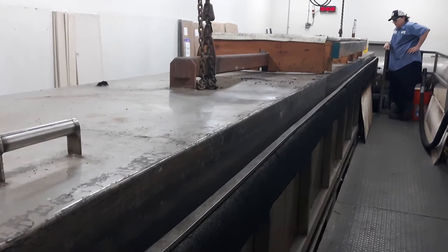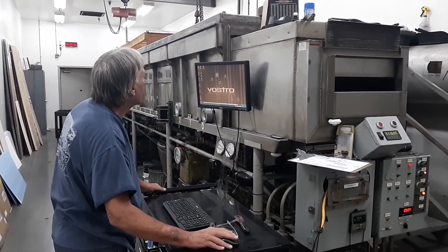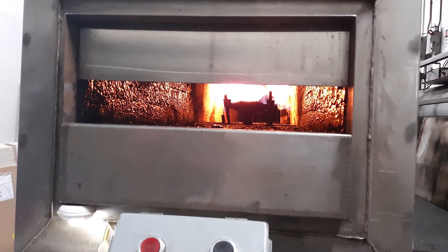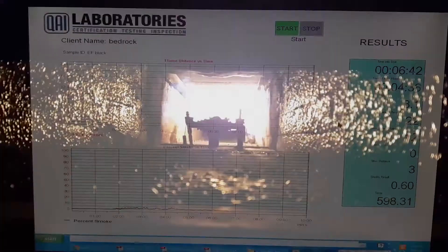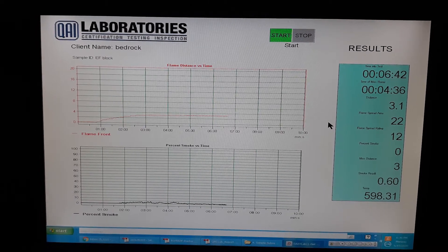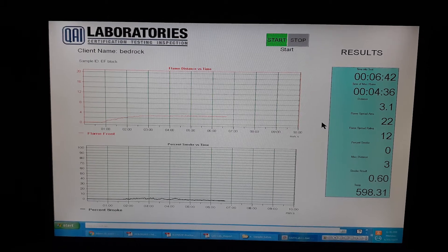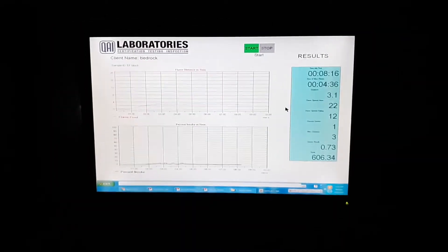Things went really, really well. We not only passed the ASTM E84 test, which was a 10 minute test, we also passed the ASTM E119 test. You can see on the charts there was little to no flame spread, and the percent of smoke was absolutely nothing, which is huge because in a fire, people don't burn to death — they die of smoke inhalation or suffocation.